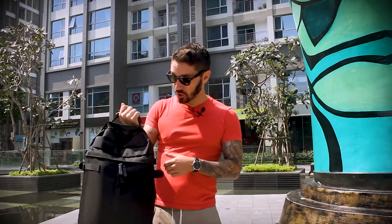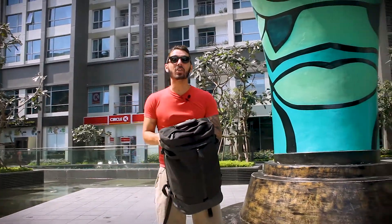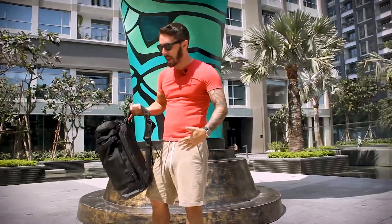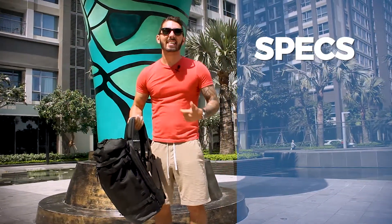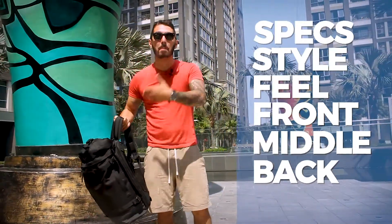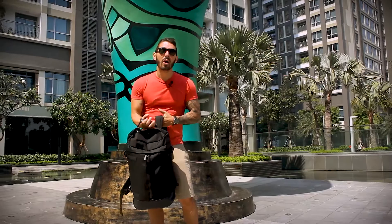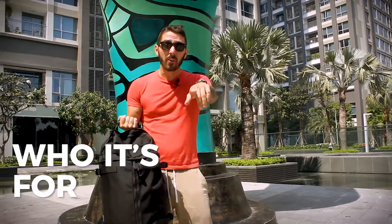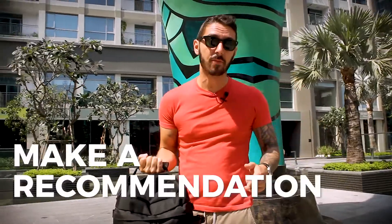In today's review, I'm gonna show you everything that you need to know about the Everyman Hideout Backpack. We're gonna talk about the entirety of the bag — the specs, the design, the feel, the front of the pack, the middle of the pack, the back of the pack. And most importantly, at the end of the video, I'll let you know who I think this pack is exactly for. And if it's not for you, I'll let you know what pack is for you.